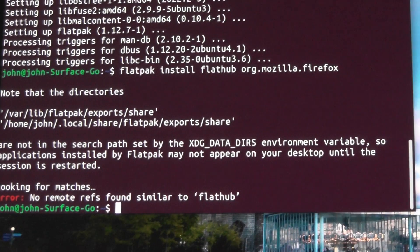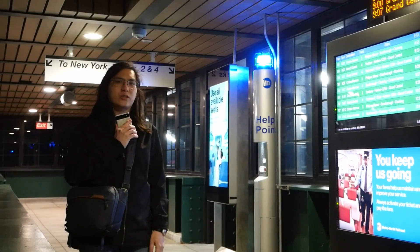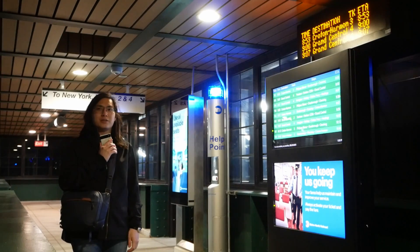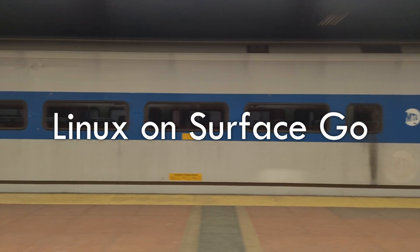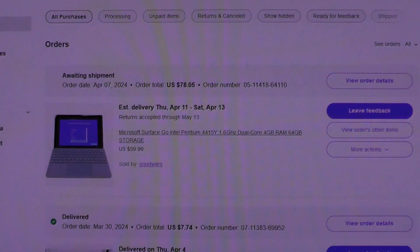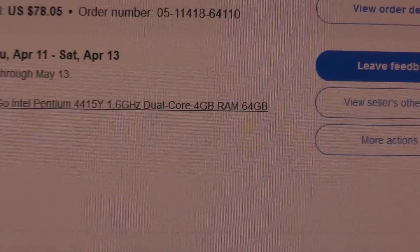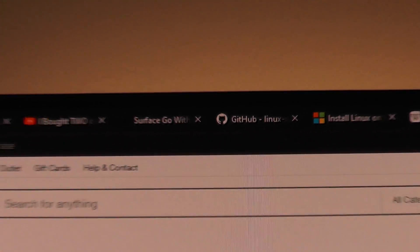Base model Surface Go for 60 bucks — surfaces are freaking picky. I just bought a base model Surface Go, base base model, for 60 bucks on Goodwill on eBay with the intention of slapping Linux on it.